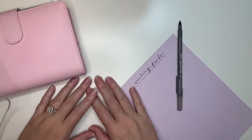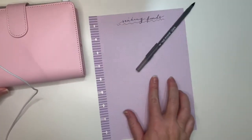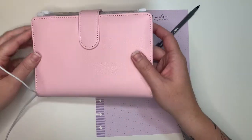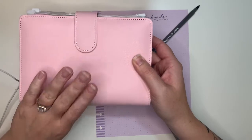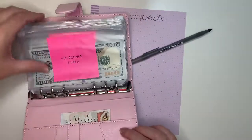Hello, sweet friends. Welcome back to my channel. So today we're going to be talking about sinking funds. I mentioned it very briefly in my last video, my vlog, but I wanted to go ahead and show you our most up-to-date sinking funds and the tracker.